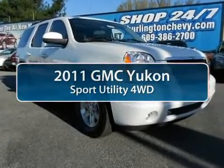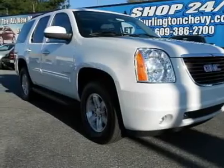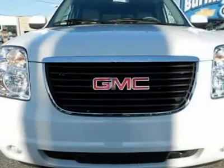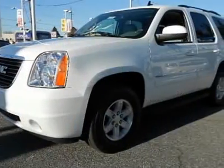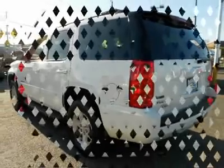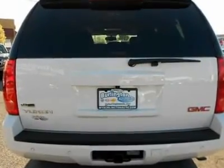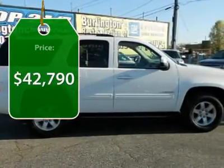The 2011 GMC Yukon. Peace of mind comes standard with GMC's 100,000 mile 5-year powertrain warranty and Yukon's 5-star frontal crash test rating. Boasting a Vortec 5.3 liter V8 with active fuel management and flex fuel, the Yukon is agile and capable and is priced below $45,000.